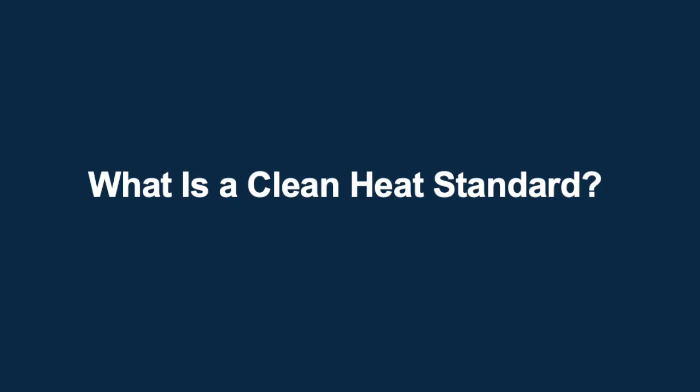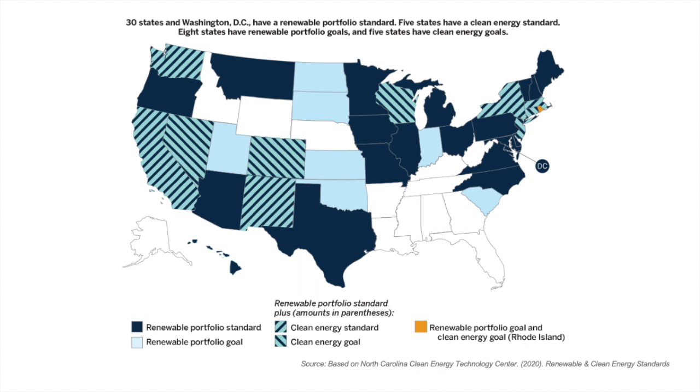First, what is a clean heat standard? The clean heat standard is a performance standard requiring fossil fuel heat providers, such as gas utilities, fuel oil, and propane companies to deliver a gradually increasing percentage of low emission heating services to their customers. A clean heat standard resembles a renewable portfolio standard, which is a program in more than 30 states and requires electric utilities to provide increasing percentages of renewable power, like wind and solar, to their electricity supply.